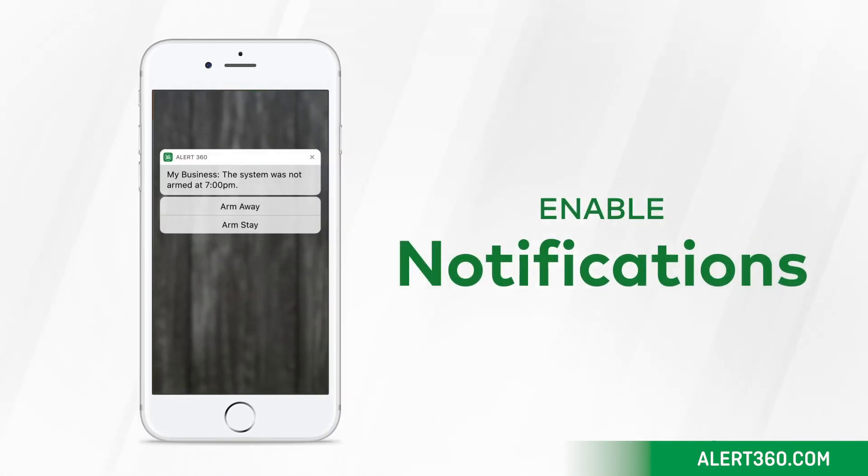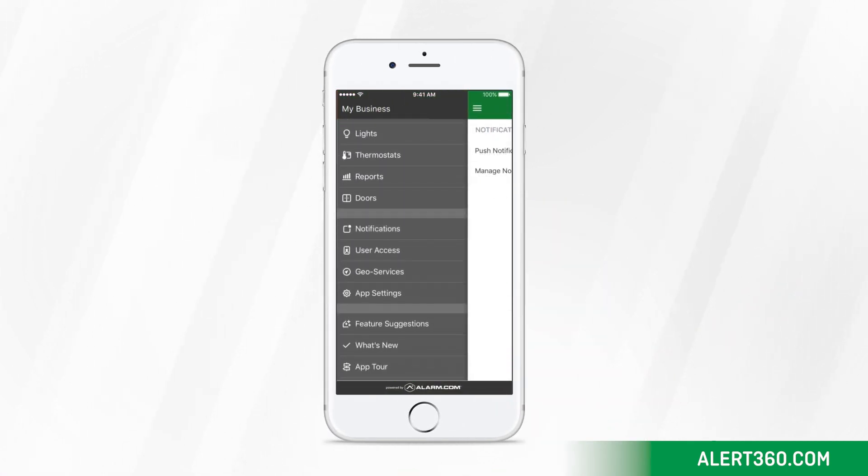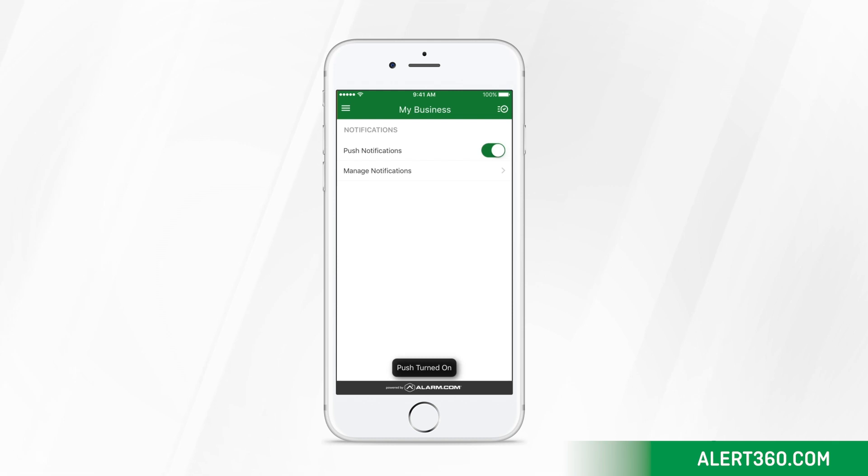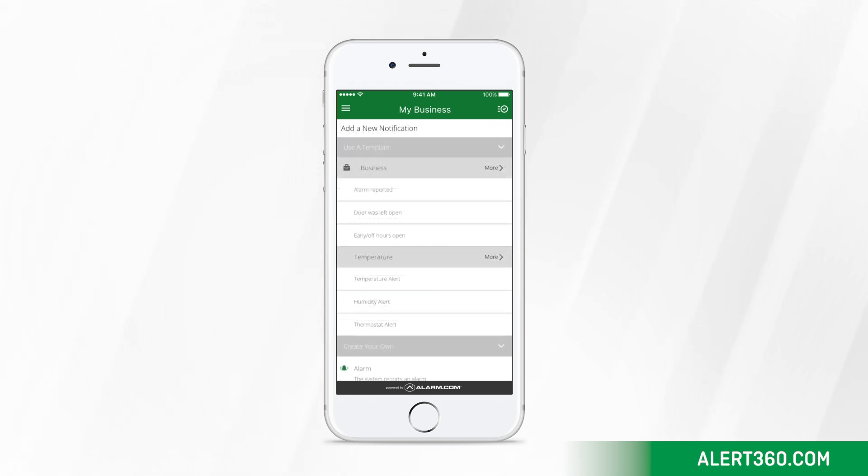Let's set up notifications so that you can know the minute something meaningful happens in your business. In the left side menu, find notifications. Enable push notifications, then select manage notifications. Here, you'll find several suggested notifications which you can easily turn on.